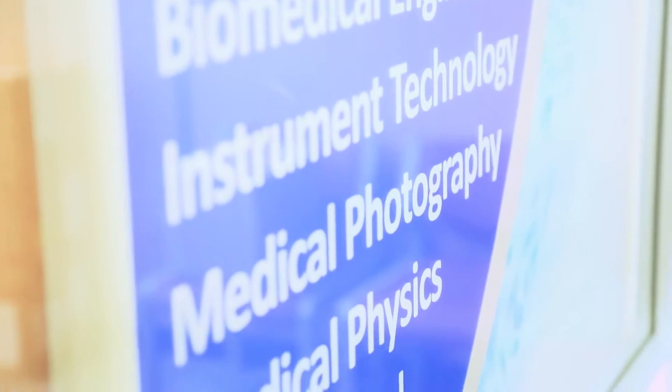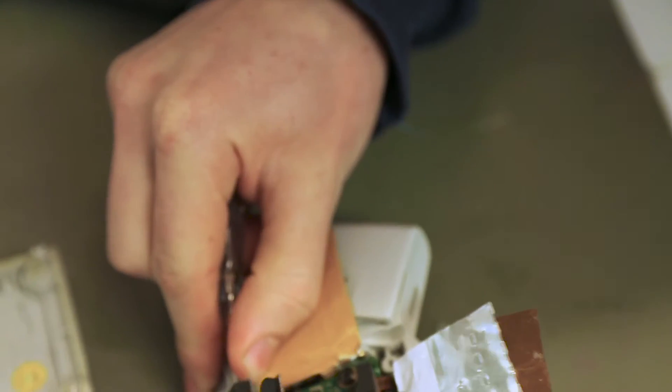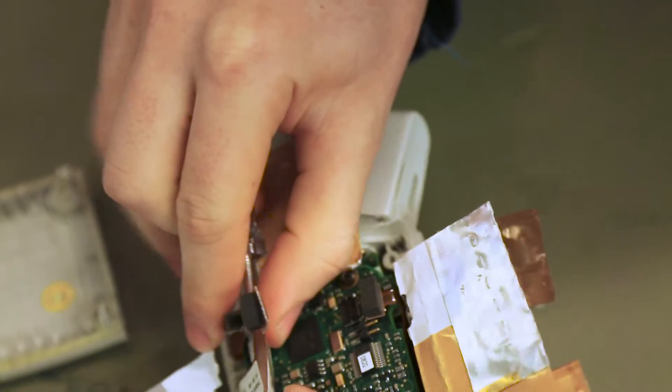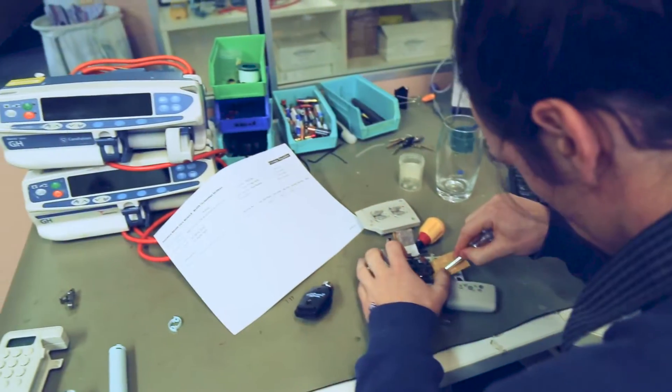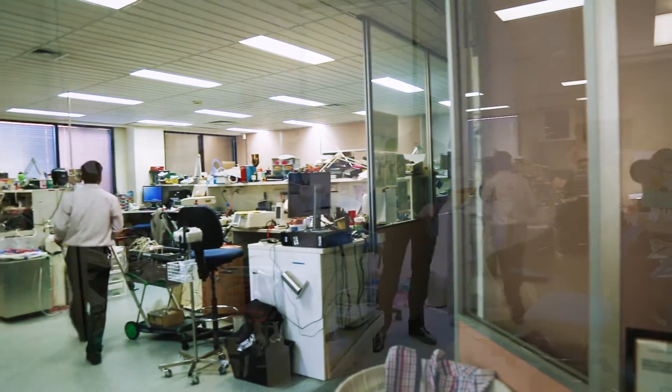We've taken IBL students from Swinburne since probably the late 70s. We treat students as an important part of our workforce — they're not seen simply as students, they're seen as biomedical engineers in training. Like the other day we got one of the new anaesthetic machines in before it actually went into the hospital. We got to play around with it and see how it all worked and how the modules fit together, and we wouldn't really get that opportunity anywhere else.